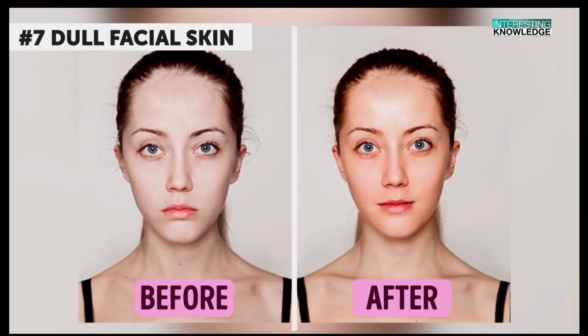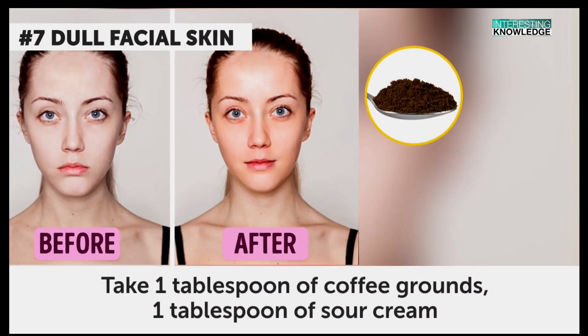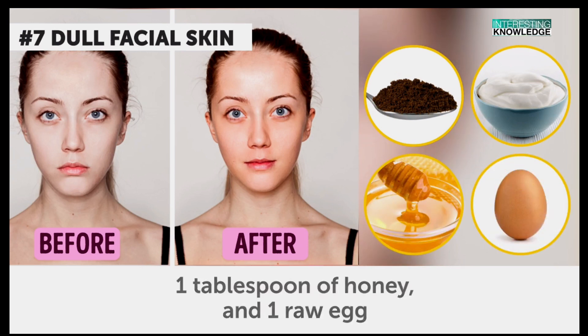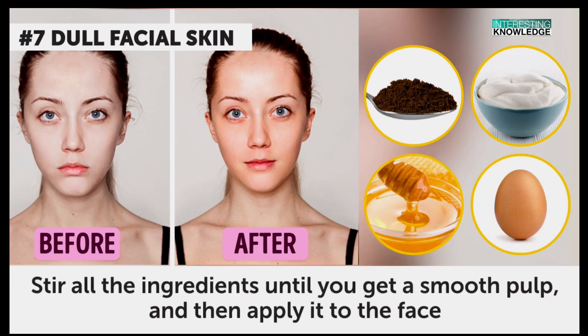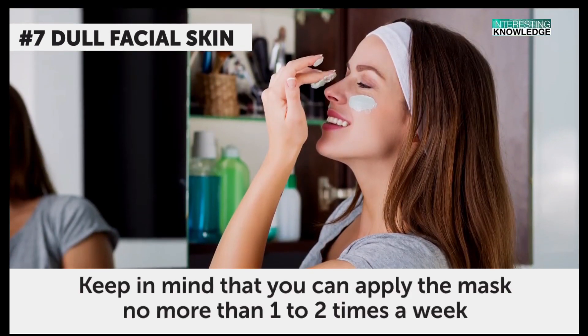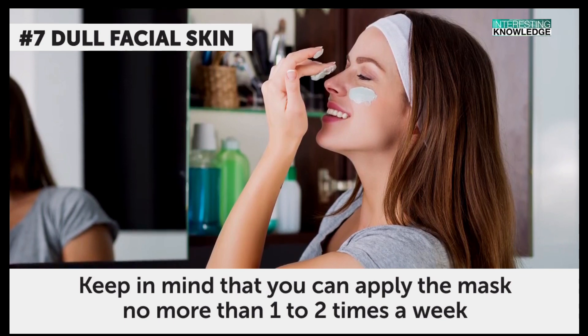Dull facial skin. To get healthier looking skin, take one tablespoon of coffee grounds, one tablespoon of sour cream, one tablespoon of honey, and one raw egg. Stir all the ingredients until you get a smooth pulp, and then apply it to the face. After 15 minutes, rinse with cool water. Keep in mind that you can apply the mask no more than one to two times a week.